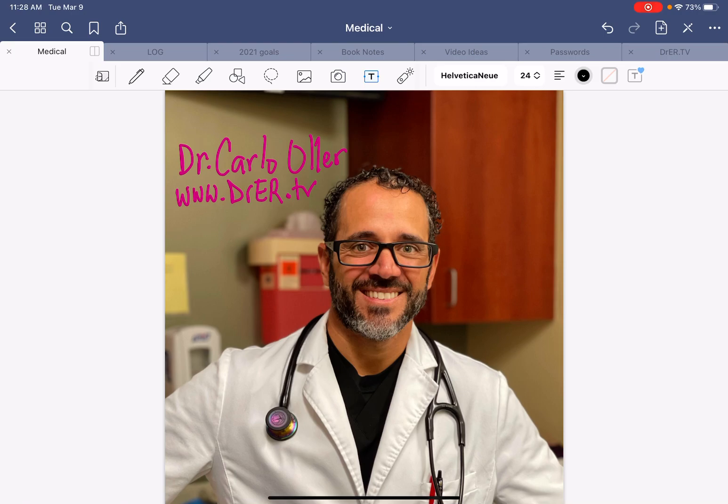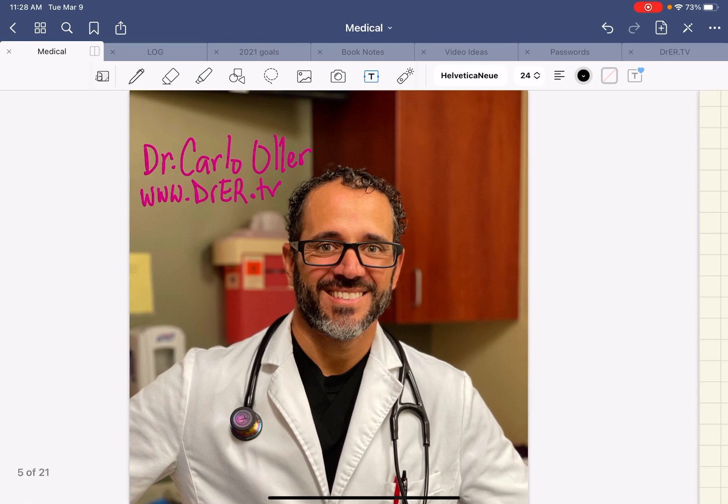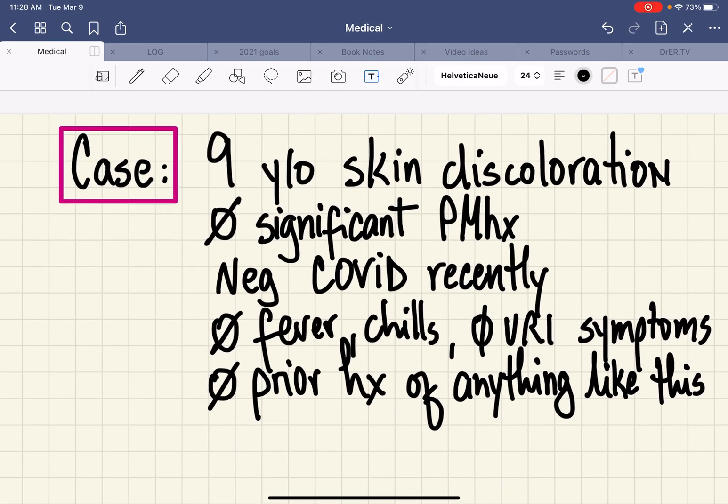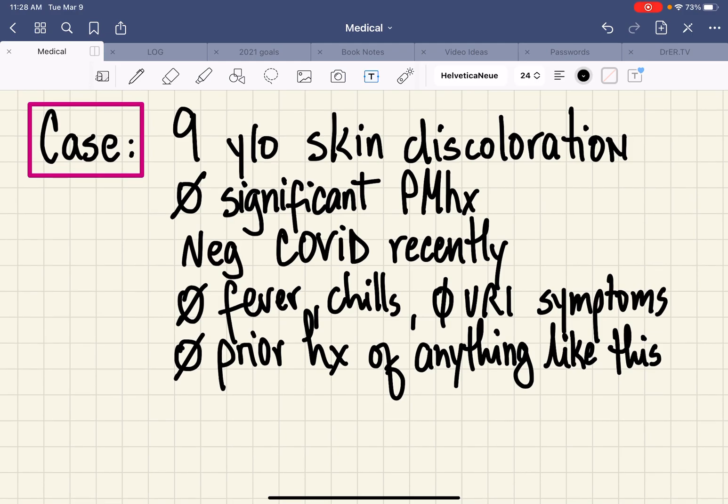We've been posting almost daily videos about cases, x-rays, EKGs, and all kinds of stuff. But today we're going to have a clinical case — a patient actually seen by me in the emergency department — that prompted me to search for a dermatologic differential diagnosis: what's going on, how do we diagnose this, what are the implications for the health of this patient. I thought it'd be awesome to share all the results with you.